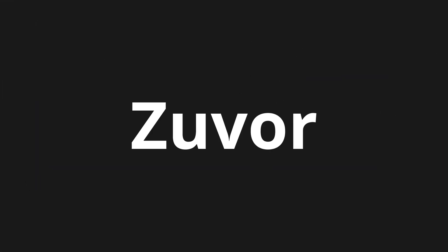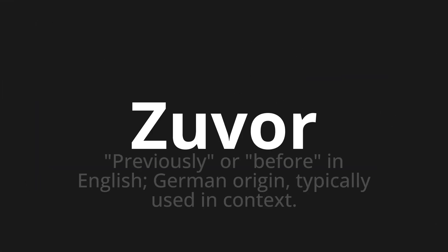Welcome to this pronunciation video. Today we will be focusing on a new word that you might find challenging or intriguing. So let's dive into today's word: Zuvor, which means previously or before in English — German origin, typically used in context.